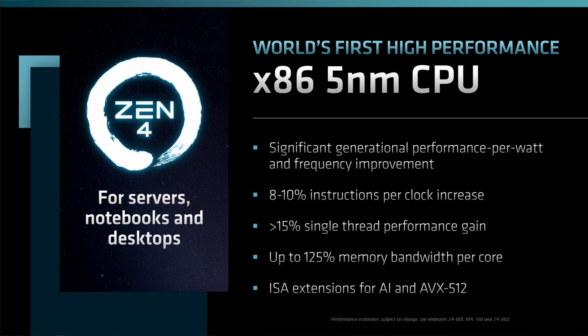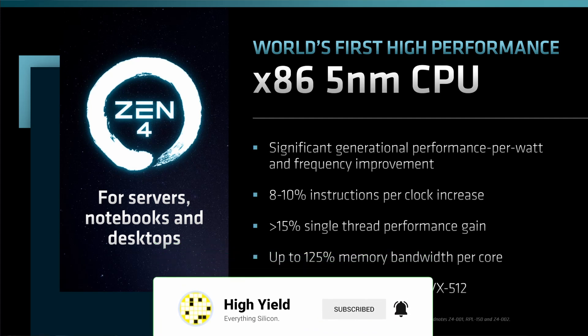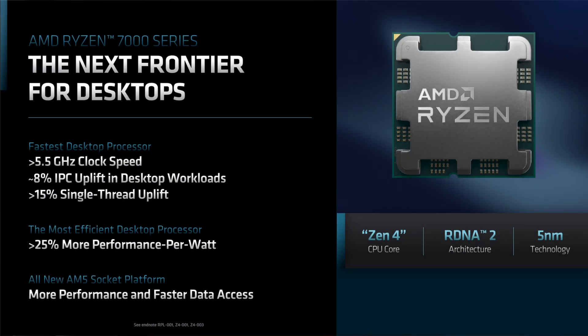As promised, I'm not gonna keep you waiting. AMD's official IPC number for Zen 4 is an 8 to 10% increase in instructions per clock over Zen 3. AMD even specified it a bit more — the true value for most desktop workloads should be 8%. In the footnotes we can see that AMD used SPEC INT, SPEC FP, Cinebench, and Geekbench for their IPC tests. So no cherry picking.